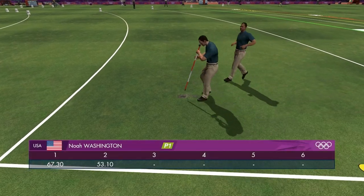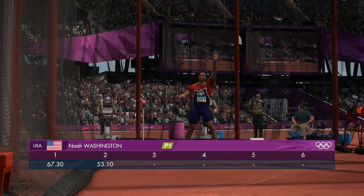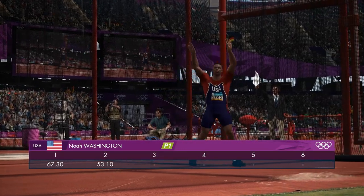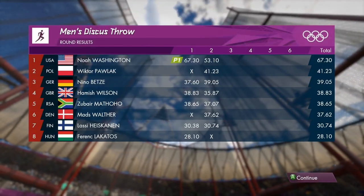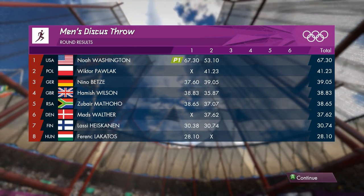And it lands over 50 meters. Let's take a check on the scoreboard then, and it's Team USA in first place.